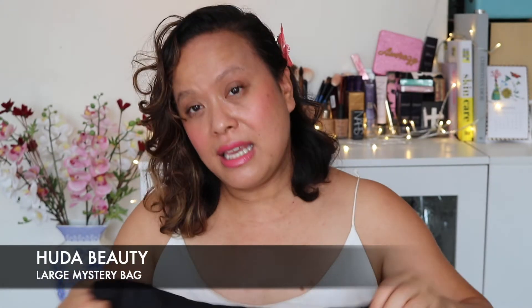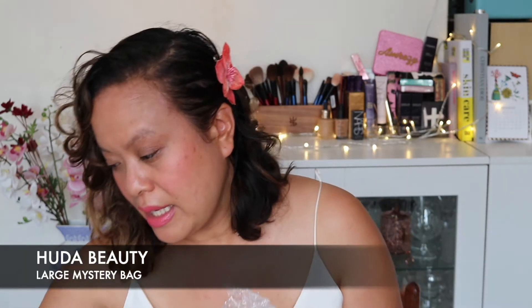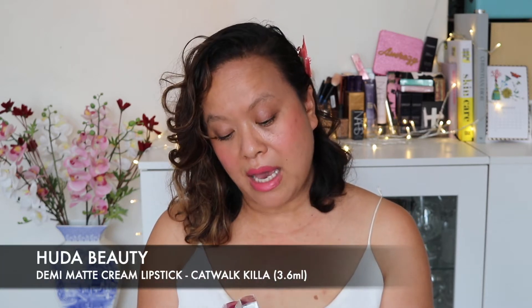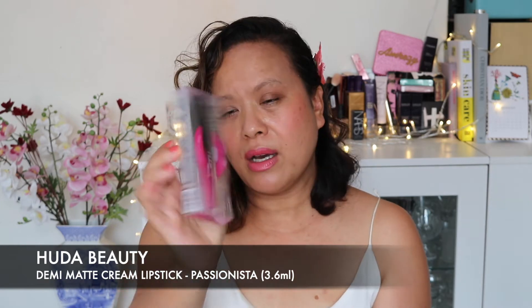Now this is the larger goodie bag — actually in the same size bag, so again you get the tote bag with everything in it. It came in a Huda box, but I've taken that out. The first items I got were two more lip colours: Catwalk Killer, which is a demi-matte — really lovely colour — and Passionista, also a demi-matte, which is a really beautiful colour that I think will look great on my skin tone.